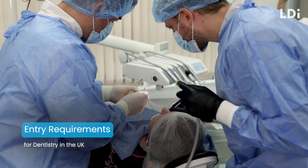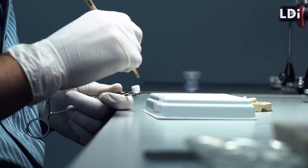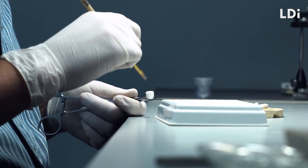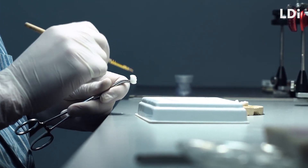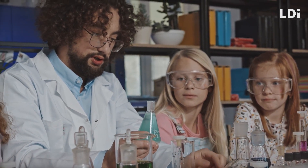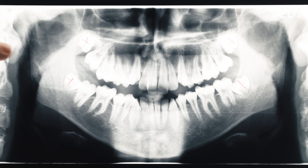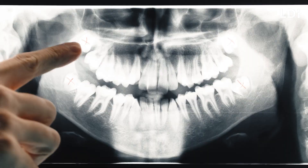Dentistry is a highly sought-after profession, and dental students who wish to pursue this illustrious career should first identify the entry requirements needed to begin their journey into dentistry. The first step to gaining entry to a dental course are A levels in biology or chemistry, which will stand you in good stead for understanding oral diseases and how to treat patients.